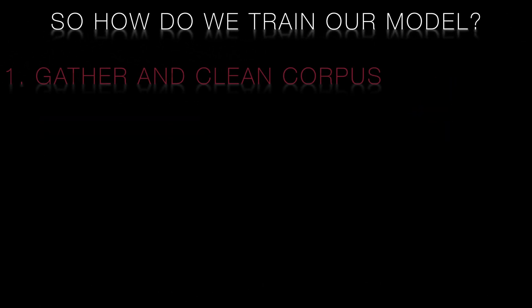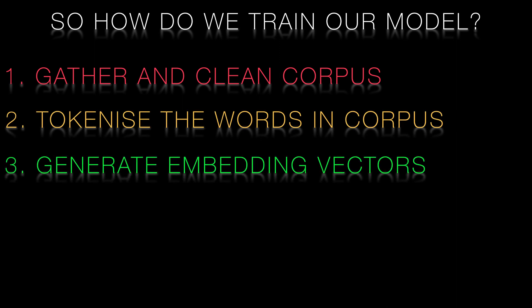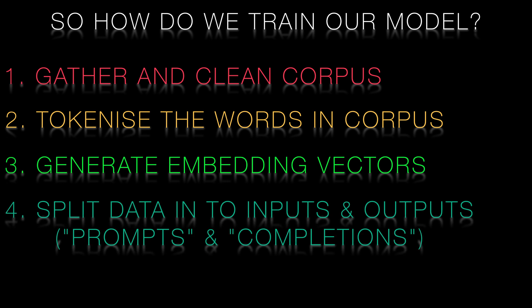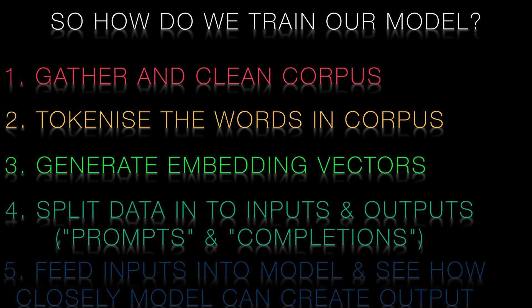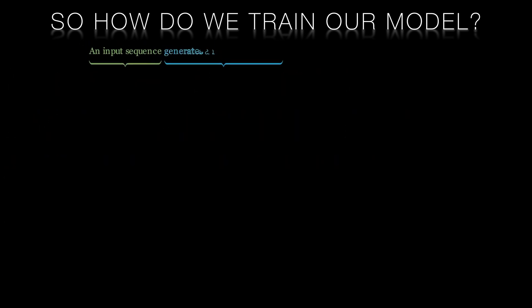So let's walk step by step through the training process to see how the Bloomberg GPT team were able to use this augmented corpus to train their model. Firstly, the training process involves breaking a sequence of words into an input sequence and an output sequence. The input sequence will be shown to the model and the model is required to generate the output sequence or something close to it. Here we will use the appropriate phrase: an input sequence generates an output sequence.